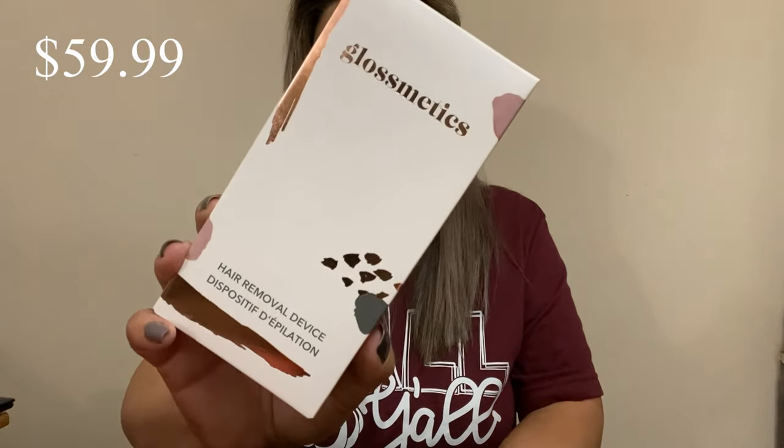This is the Glossmetrics hair removal device. I'm trying to see — there it is. I have no clue what this looks like. That's what it looks like.